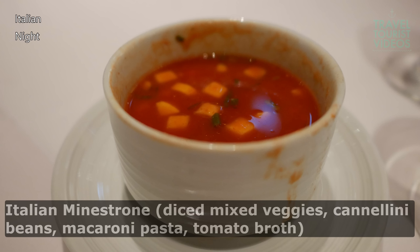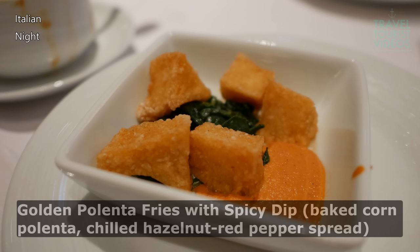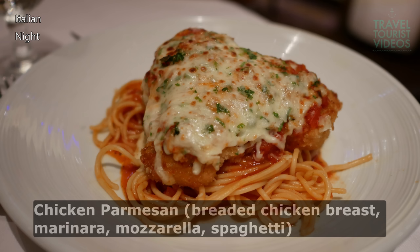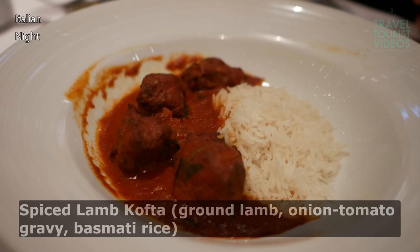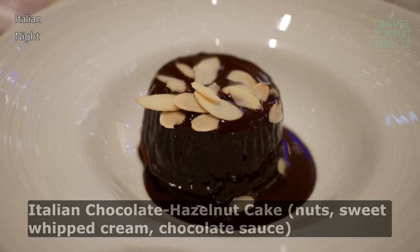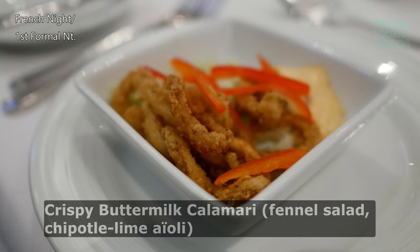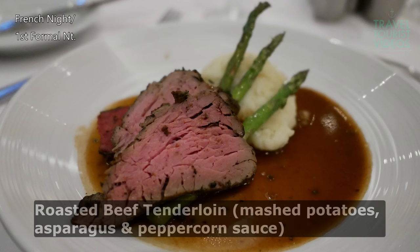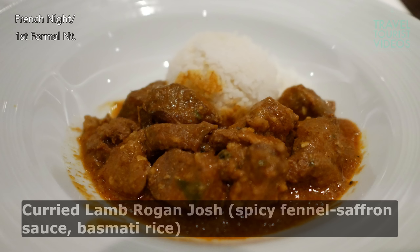And those were the appetizers, main entrees, and desserts from Royal Caribbean's Italian night — and before those, the ones from the first elegant dress-up night with the French themed menu. Stay tuned for the next episode where we'll cover Caribbean night and then the Mexican themed dinner. So what are your impressions of the dishes from this episode? Which entrees would you order? It's always great reading your comments. Please give the video a thumbs up if you enjoyed it. Thank you very much. Happy cruising, and we'll see you soon in another video.